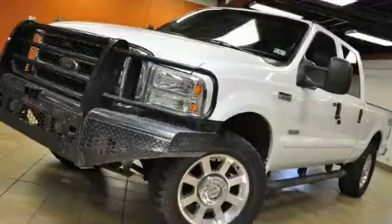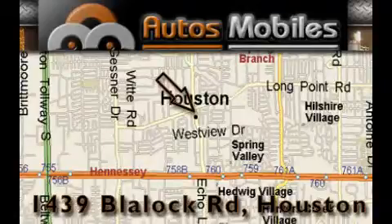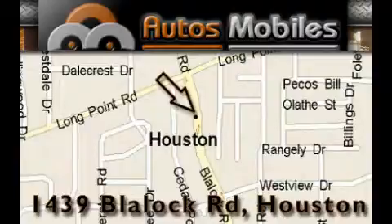Contact us today to schedule your opportunity to see this automobile in person. Autosmobiles is located at 1439 Blaylock Road in Houston. Our goal is to exceed all of your expectations to ensure that you'll return for future visits.